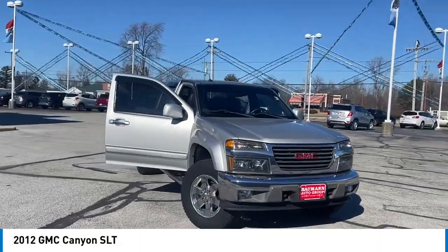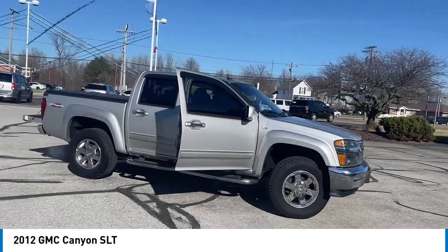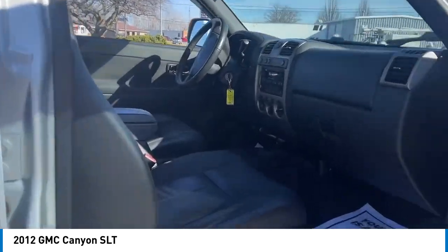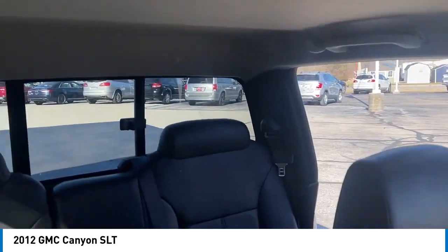We are pleased to show you the 2012 Canyon. With one of the most powerful standard four-cylinder engines in the class, the Canyon lets you enjoy 18 city, 25 highway EPA estimated MPG and is engineered to absorb the bumps,